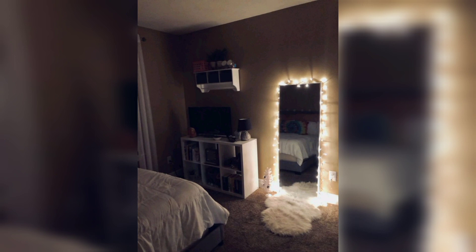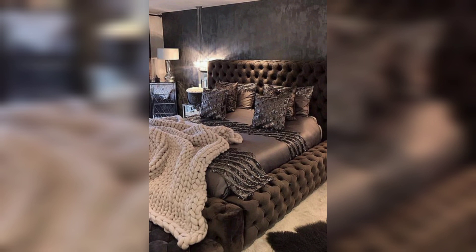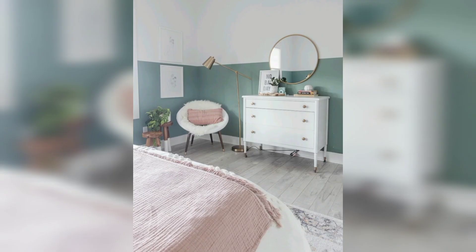Wall-mounted lighting. Free up precious bedside table space by installing wall-mounted lamps or sconces for task lighting and a stylish touch.